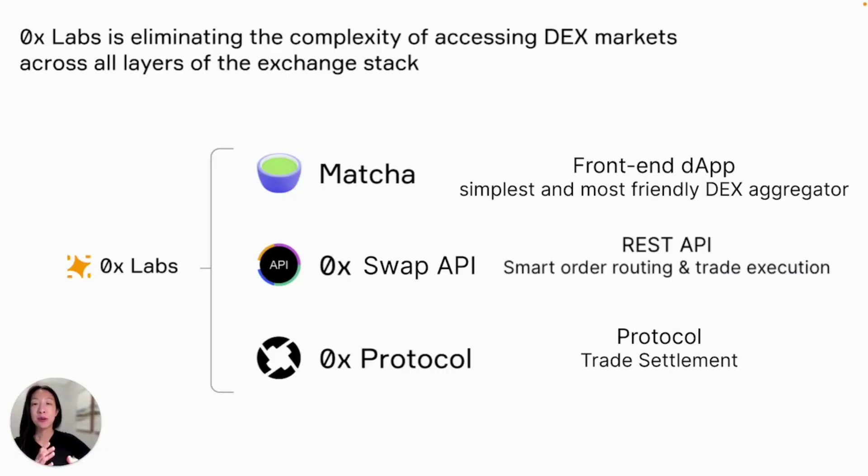At Xerox Labs, we're focused on eliminating the complexity of accessing DEX markets across all layers of the exchange stack. We offer a suite of APIs, SDKs, and the infrastructure required for developers and teams to build powerful trading products for their users.